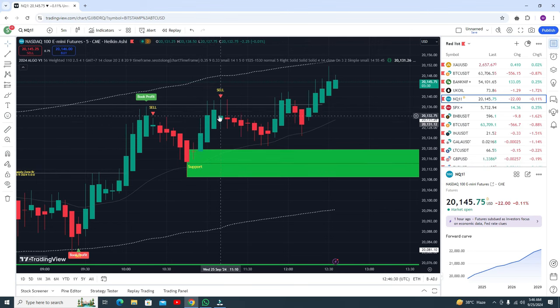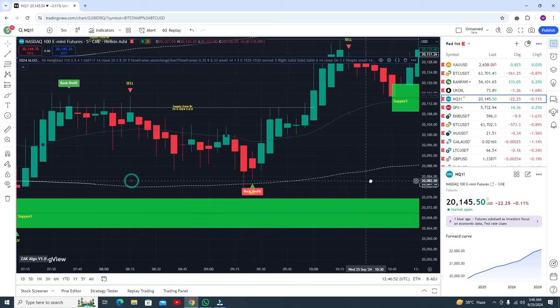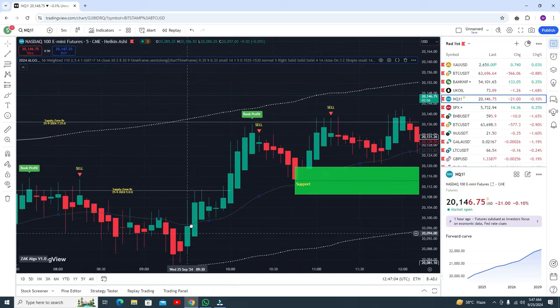Here there is a sell signal but no resistance or support nearby, so I would not prefer this sell signal. Here is a support level so you can go for the buy trade and book your profit. Now another buy signal appears — there is a support level so you can go for the buy trade.